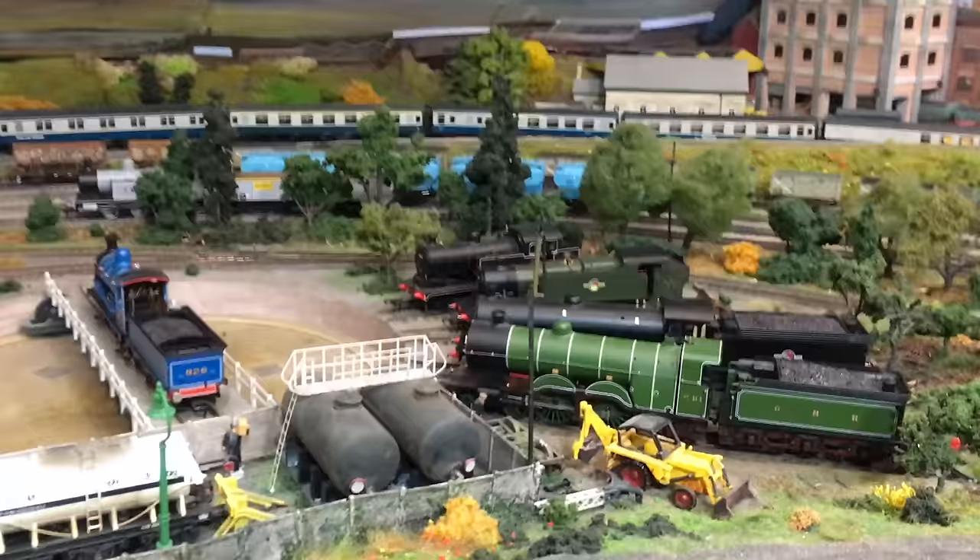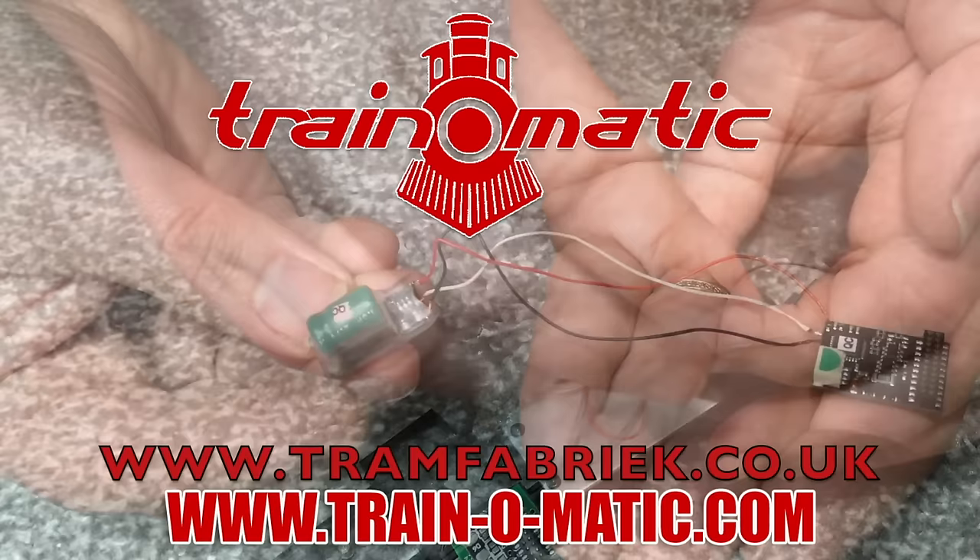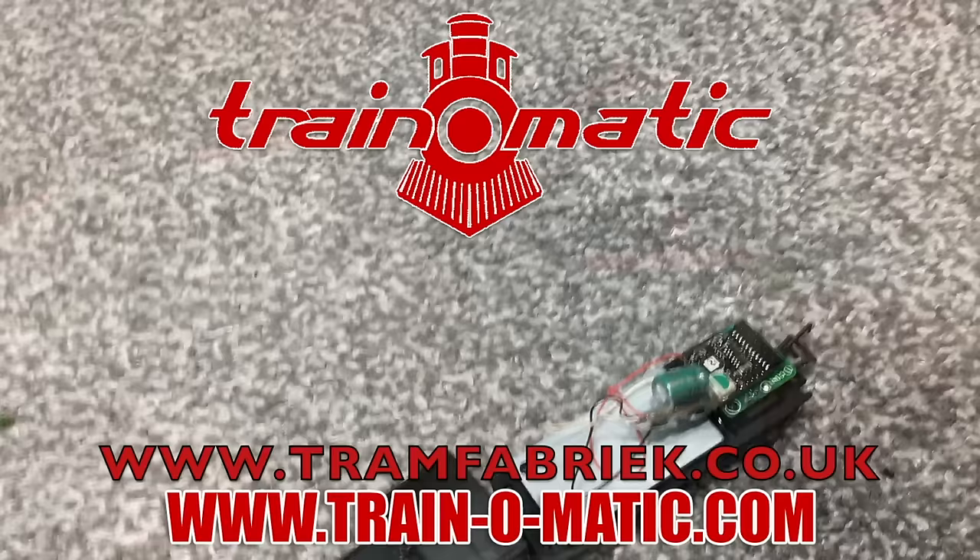Come with me in association with Train-o-Matic, makers of DCC decoders and accessories that are designed by enthusiasts for enthusiasts. Find the full range available to order now at tramfabrik.co.uk.